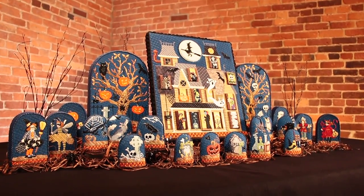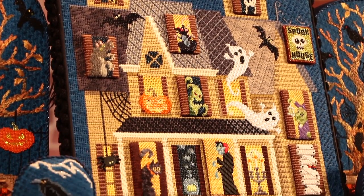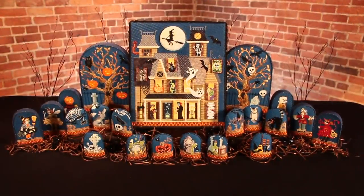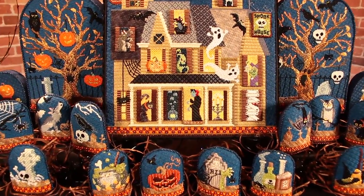The series begins with the haunted house on 13 mesh, measuring 12 by 14 inches. From there, you can add a set of 10 windows, each on 18 mesh, roughly 2 by 1 inches, to bring life to the house and illuminate a new creature lurking behind each window, including Dracula to welcome you in, if you dare.